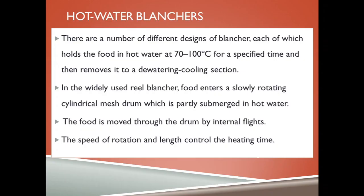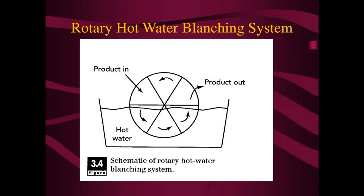Hot water blanchers hold food in hot water at 70 to 100 degrees for a specific time and then remove it to a dewatering cooling section. In the widely used reel blancher, food enters a slowly rotating cylindrical mesh drum which is partly submerged in hot water. The food is moved through the drum by internal flights, and the speed of rotation and length controls the heating time.